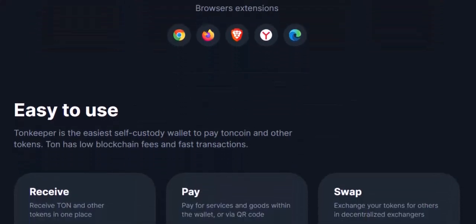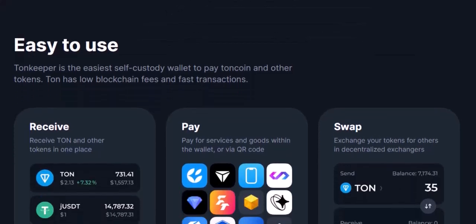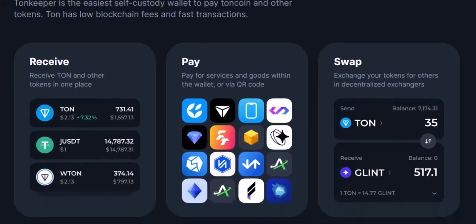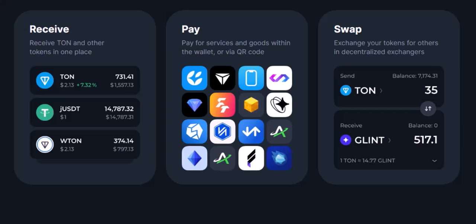TUNHUB also emphasizes its compatibility with existing TUN wallets, making it a potentially smoother transition for seasoned crypto users. However, TUNHUB is still a young contender. Compared to TUNKEEPER's established reputation, TUNHUB might lack the battle-tested stability that some users crave. Additionally, some might find TUNHUB's advanced features a bit limited compared to more comprehensive wallets.